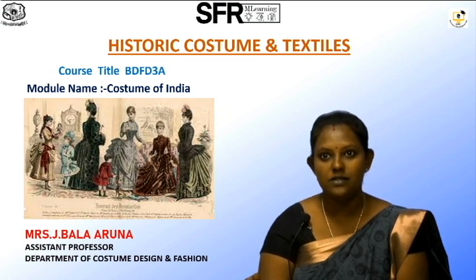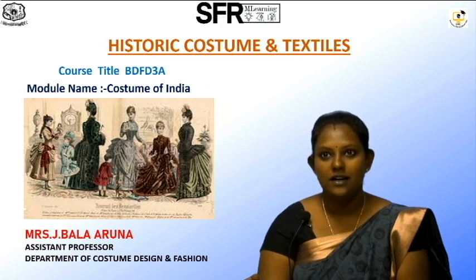Good morning students, I am Mrs. J Balaruna, Assistant Professor of the Department of Costume and Design. Today's topic is from Story Costume and Textile.